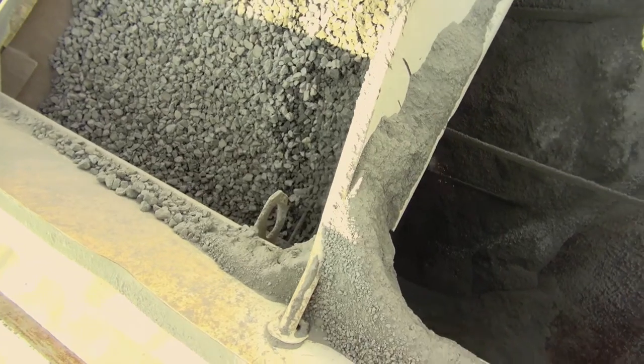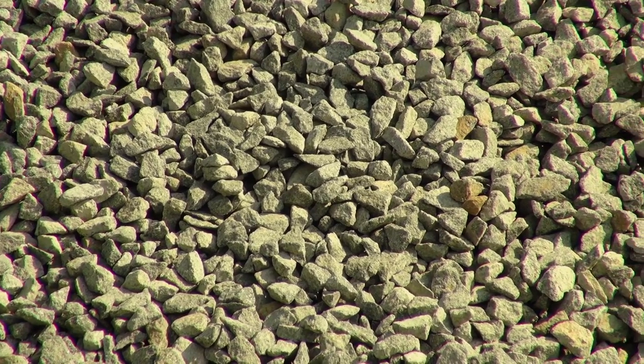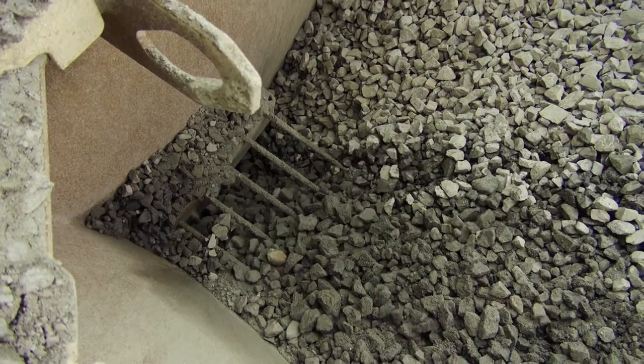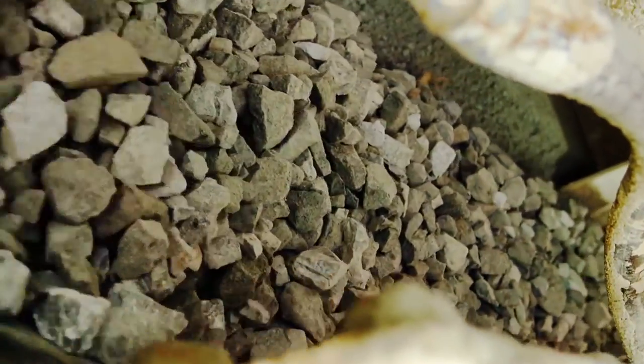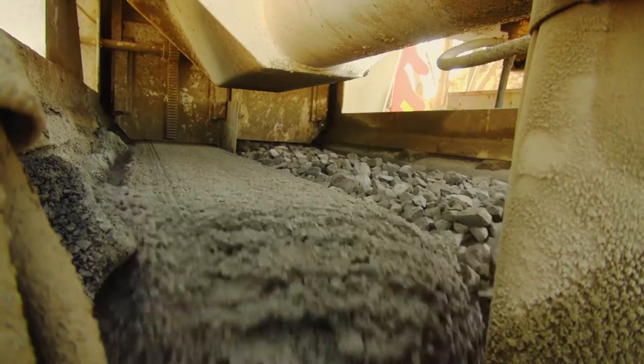With a Rymer mixer, stone, sand, cement and water are loaded into separate compartments on one truck, trailer or static mounted unit. The components are metered and mixed into fresh concrete in a high production mixing auger.